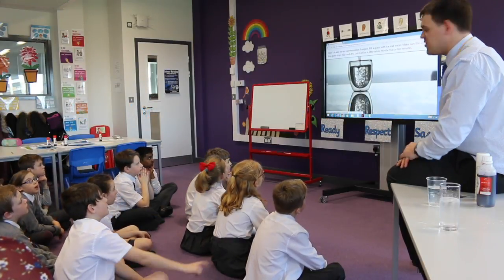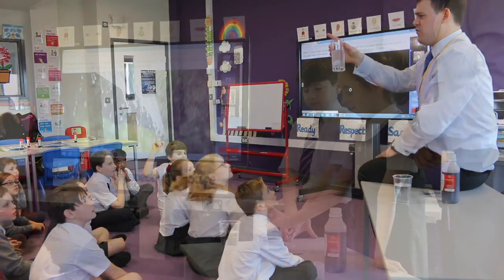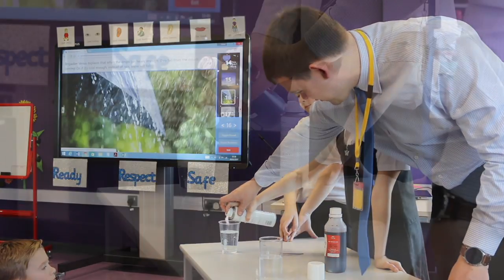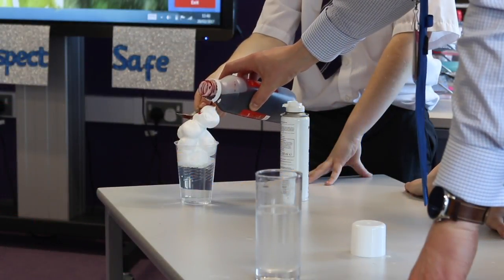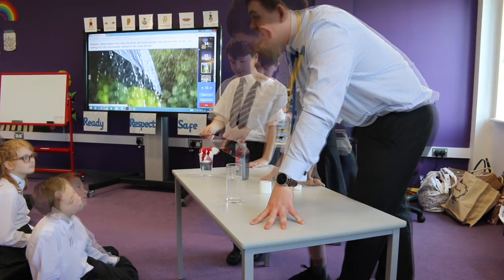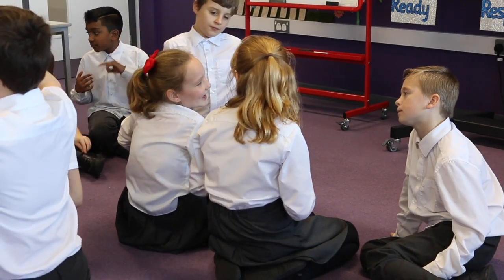Workload doesn't really exist as much — you just have to make sure you've got the resources ready to do the experiment and you print off any worksheets or any activities that the children are taking part in. And the children are currently in my class doing lots of different hands-on things that they haven't been able to do previously.